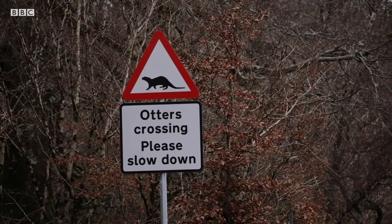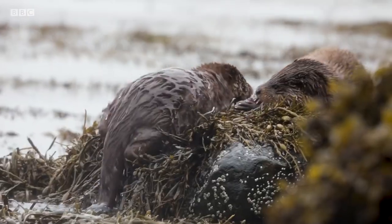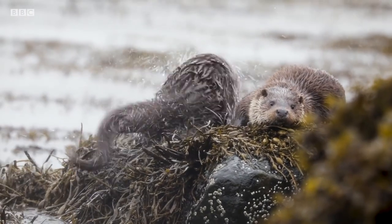Unfortunately, one of the main threats to these otters is habitat destruction and the increased prevalence of roads and traffic. So if you're driving around the Scottish shoreline, please do take care.